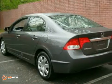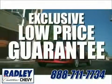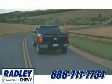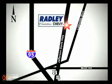Come in today and see it for yourself. We have a huge selection, exceptional customer service, and the exclusive low price guarantee. Conveniently located at 3670 Jefferson Davis Highway in Fredericksburg — Radley Cadillac Chevrolet.